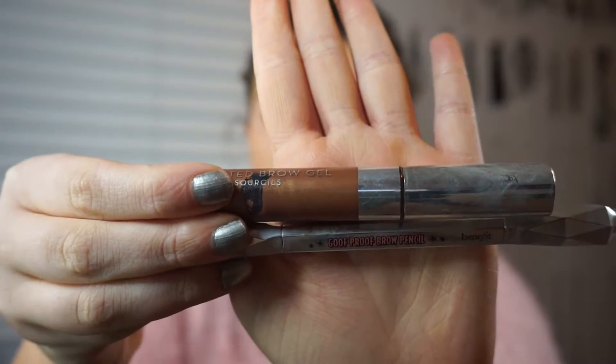I'm starting off with the Revlon Photo Ready Airbrush Effect Foundation. Then I'm going in with my Benefit Goof Proof Brow Pencil and ABH Tinted Brow Gel.